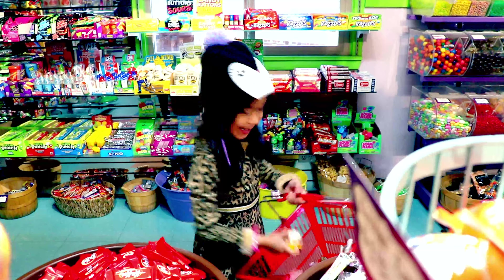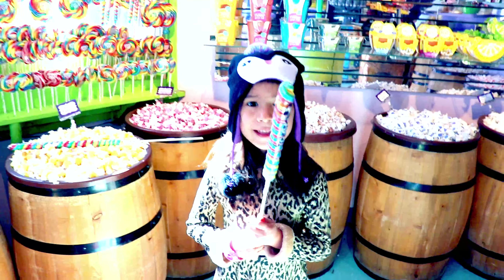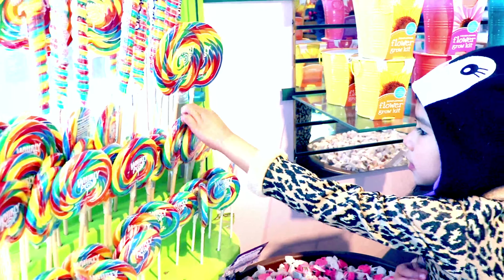Candy cart! Candy egg! Jelly beans! Jelly beans! I'll take the big one. Whoa. Save some candy for me!